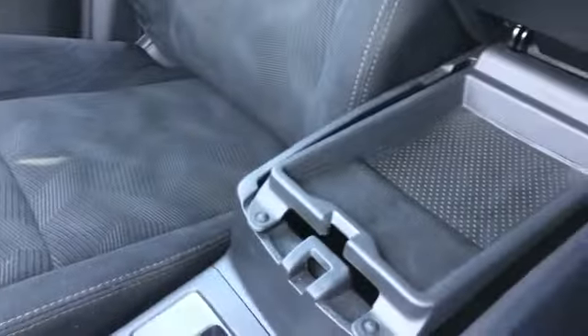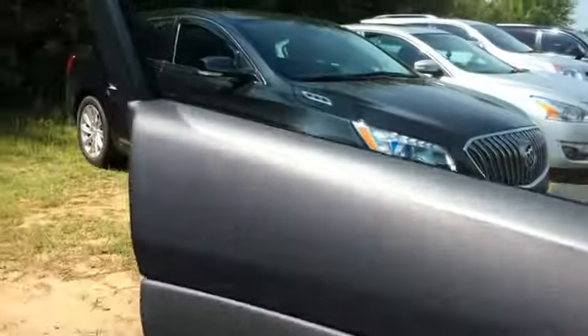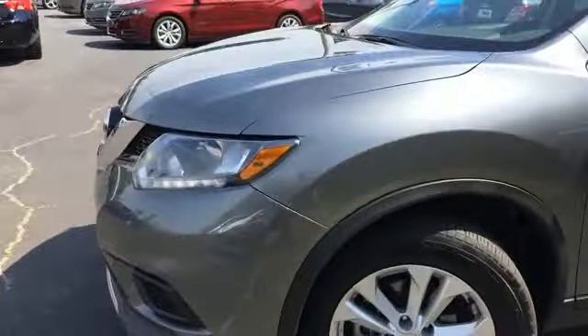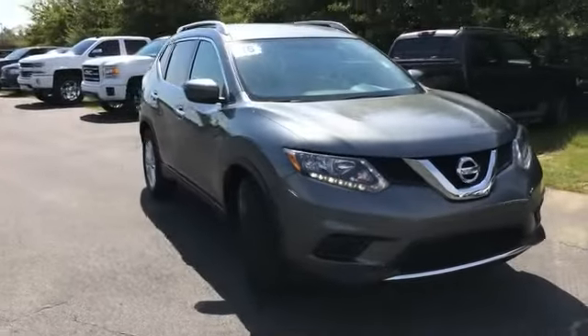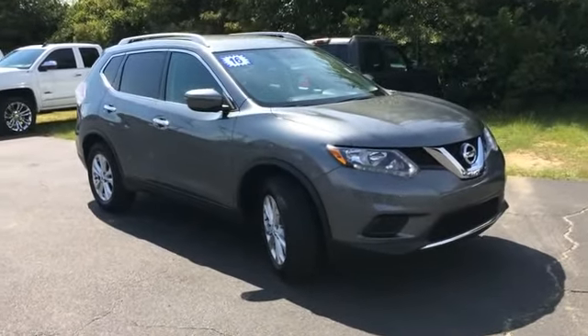Manual is in the glove box. Got a little shallow section and a deep section with a 12-volt source in the console. Just a quick look at the Nissan Rogue we have here. You can view this and all of our inventory at 1-800-STAR-Buy.com or you can call us at 1-800-782-7289. You know where to get it.